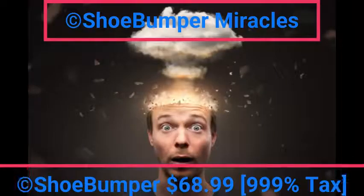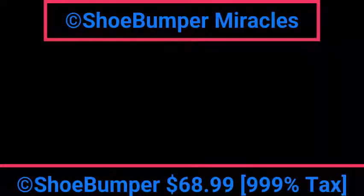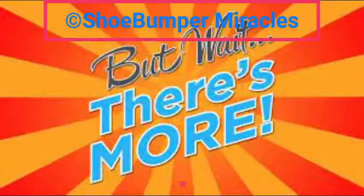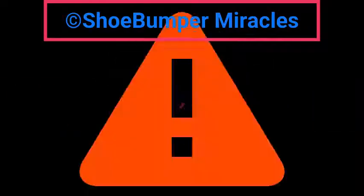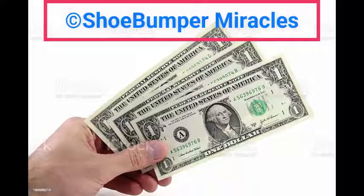And only for the low, low, low, low, low price of $68.99. Corporate tax of $999%. And to make it even better, you can call 198-275-644-873-204-2111 right now and you can get an anti-discount of $3 added onto your purchase.